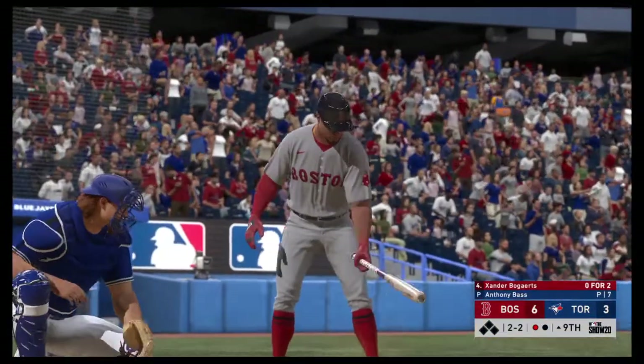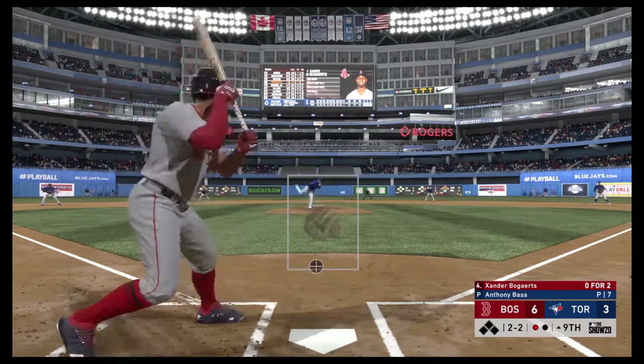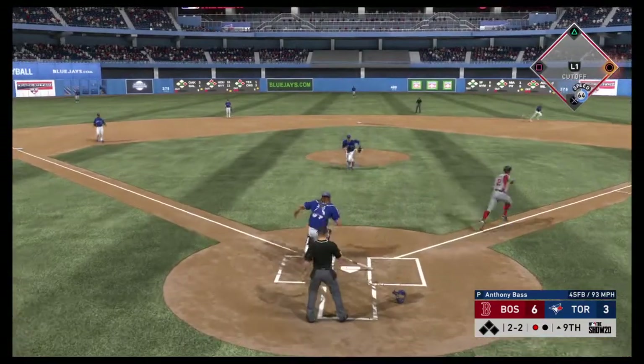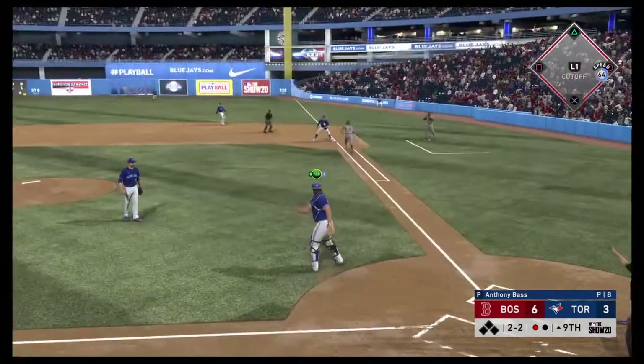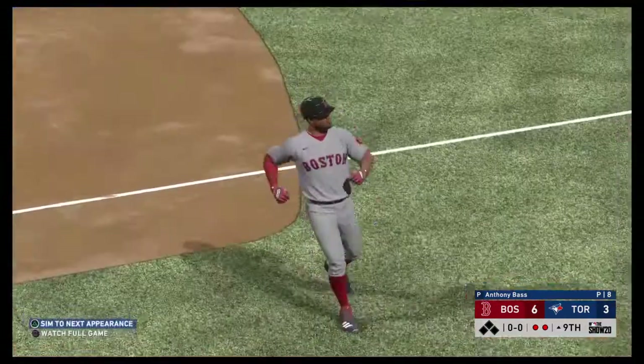Here's Xander Bogaerts now — batting number two, shortstop. Now the 2-2. He'll try to bunt his way on as he gets this one down. Throw to first — they'll get him as they pounce on it quickly to snuff out the bunt attempt.